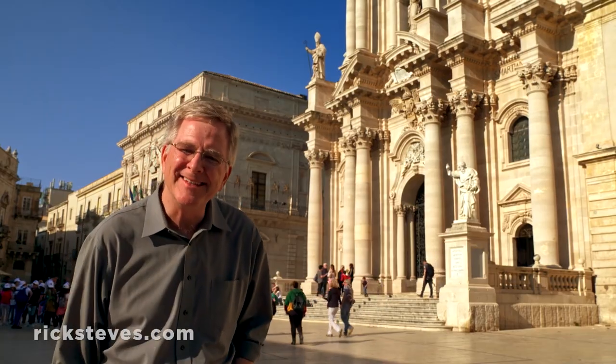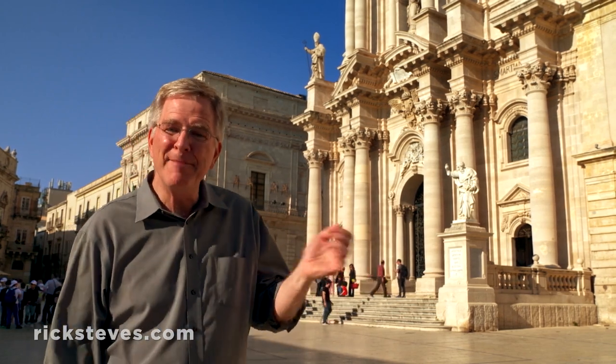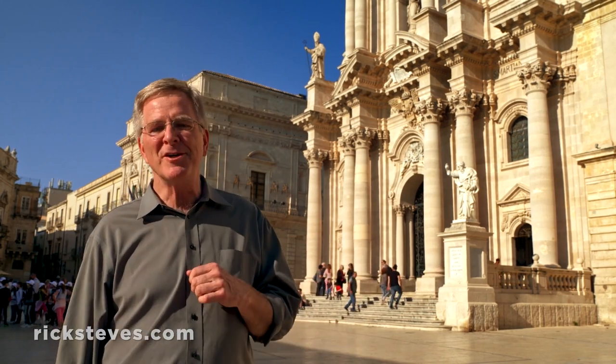In Sicily, you hear the same basic story of the parade of civilizations over and over: ancient temple, church, mosque, church. Here in Syracuse, this was originally a Greek temple built to honor Athena. Then, a thousand years later, with Byzantine rule, the temple was made into a church.